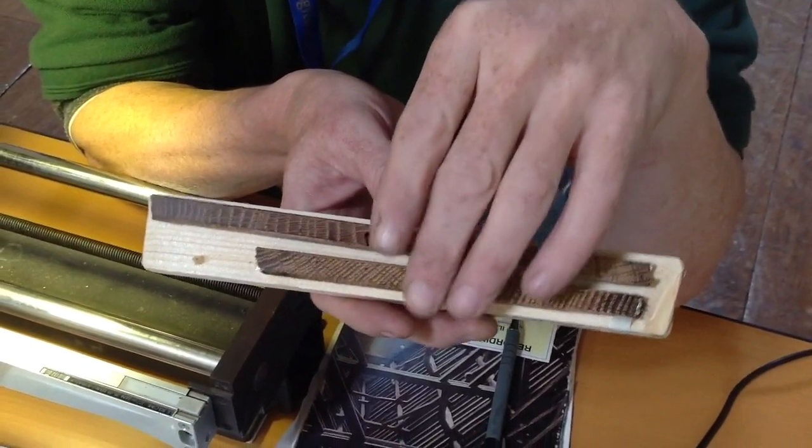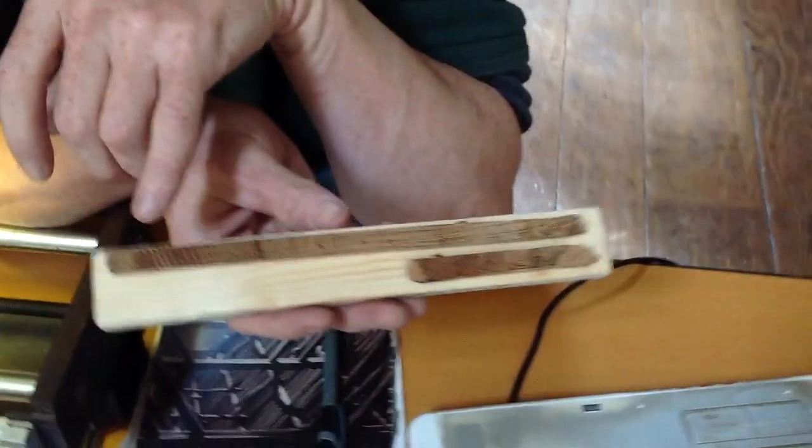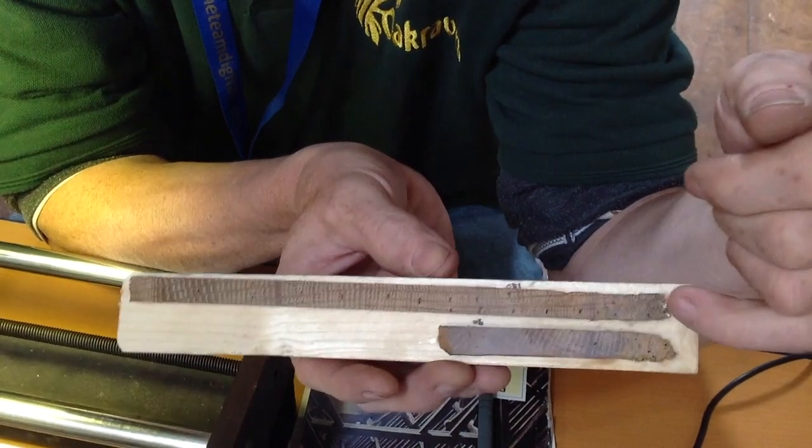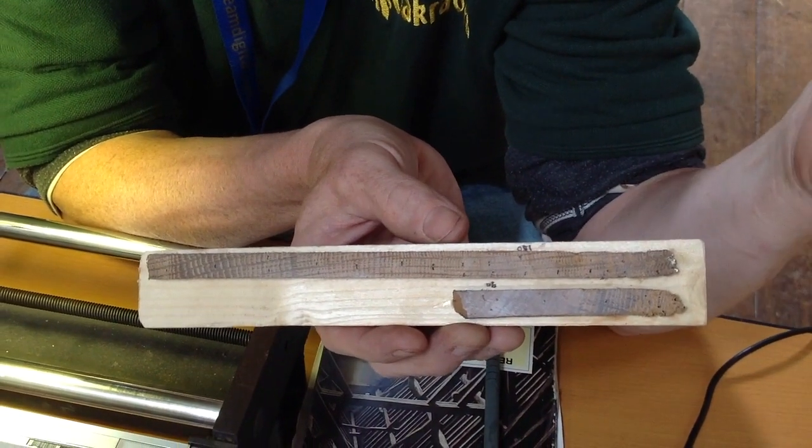When I'm looking around for cores to date, I'm after three things really. I'm after oak, which is what we've got here. I'm after at least 50 rings to form a unique signature pattern to allow me to date. And to finish it off, I really want bark, and that will tell me the year they felled the tree.